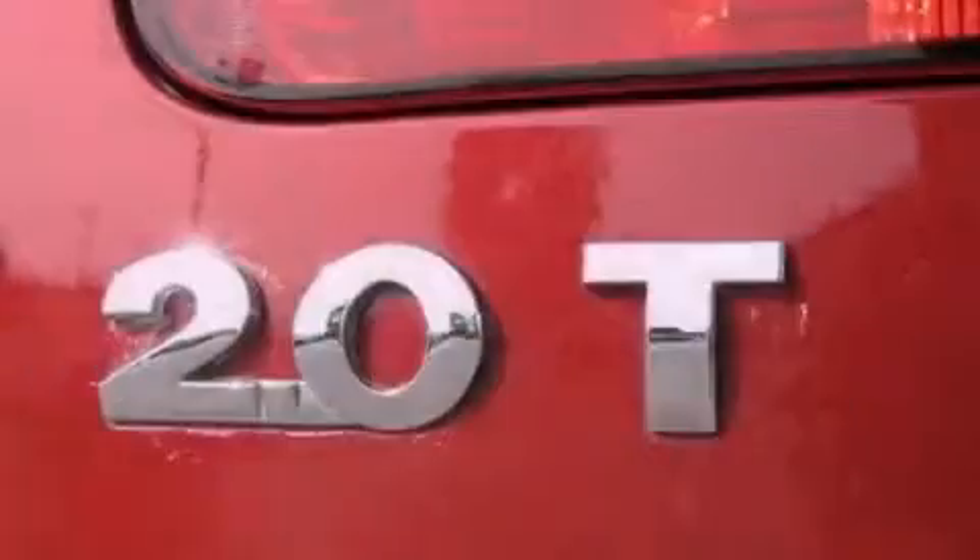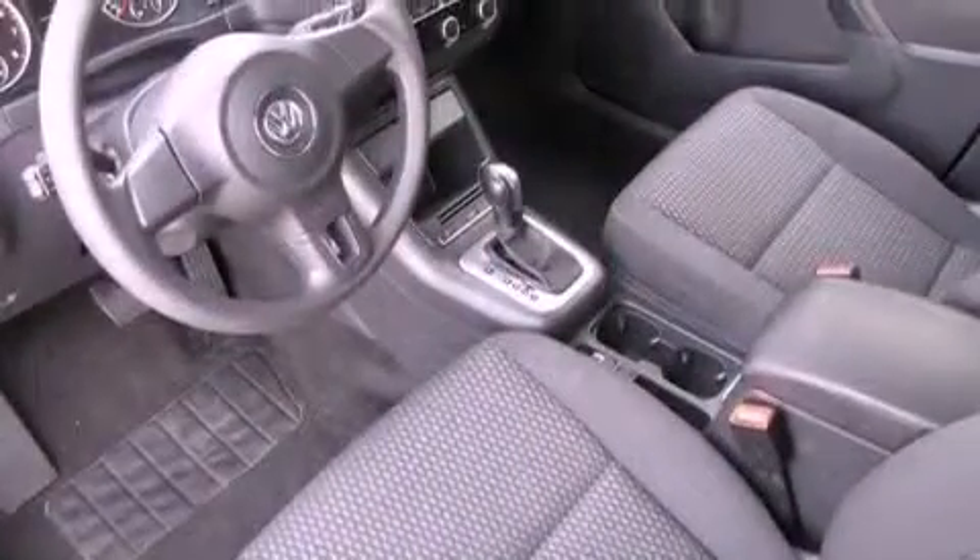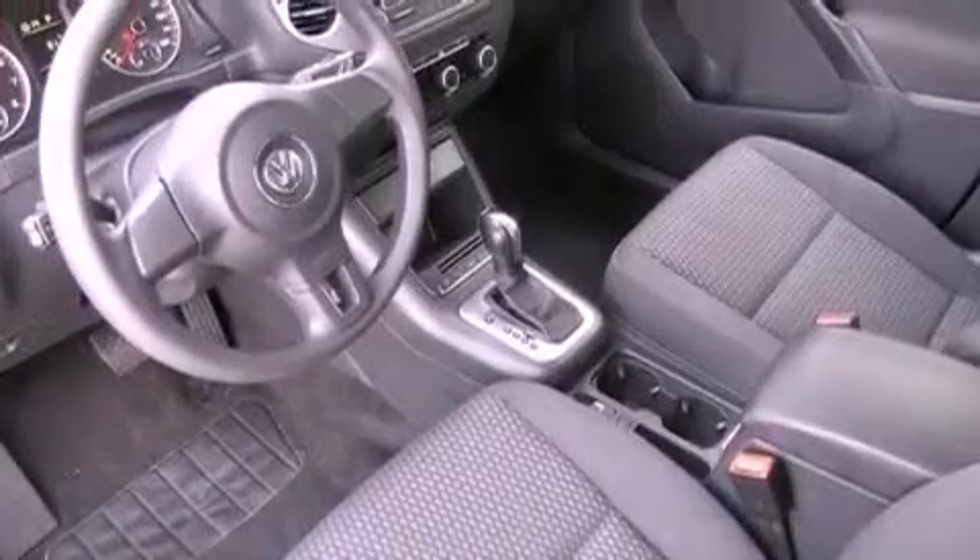The following features are also included: air conditioning, cruise control, heated side view mirrors, a CD player, and a passenger side vanity mirror.